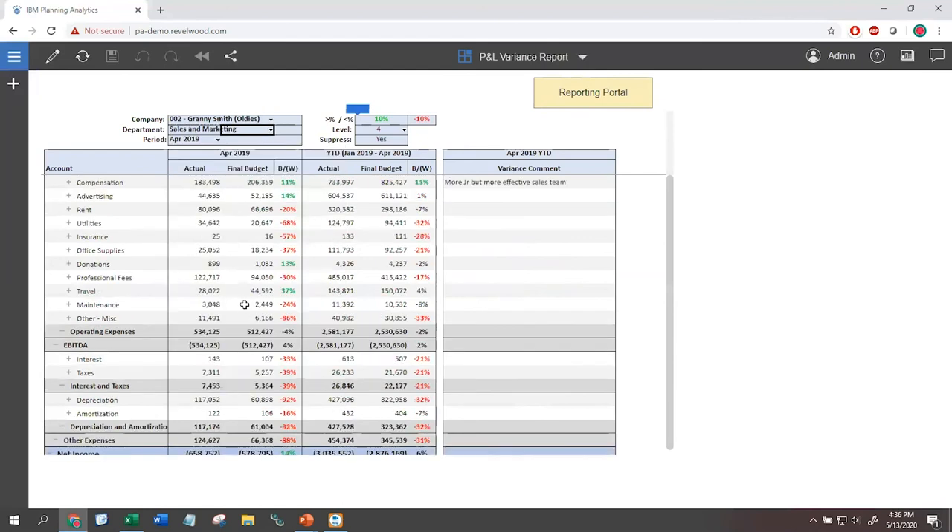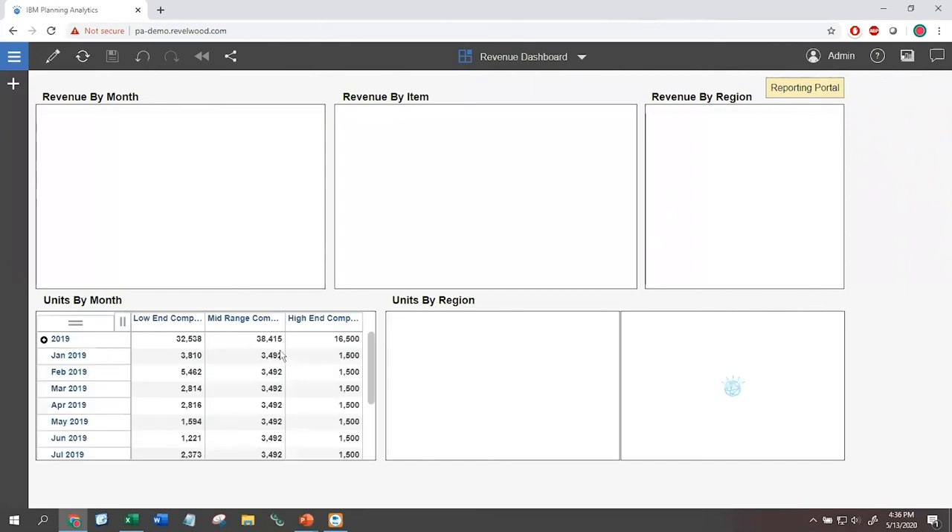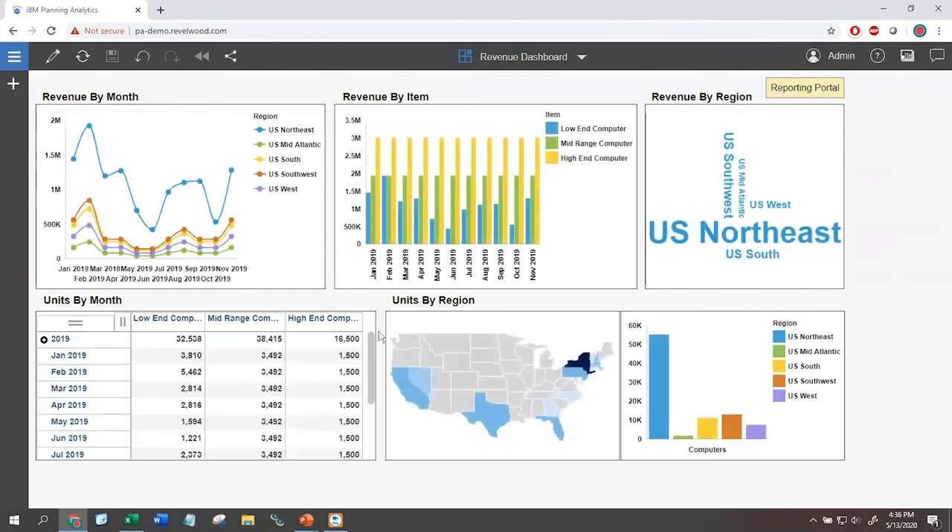I can also add a chart to an existing report by duplicating it, changing the look and feel, and making it a line chart. By dragging and placing the two views next to each other, I've created a combined report with a table and a line chart. As I switch between rock and total company, I can see both the data and the chart change live. Self-sufficiency gives you the opportunity to use the tool to conform to your business analytics and standards, rather than forcing you to change your business to fit a specific tool.